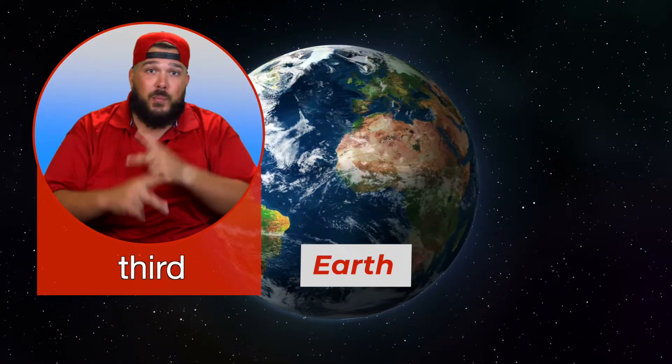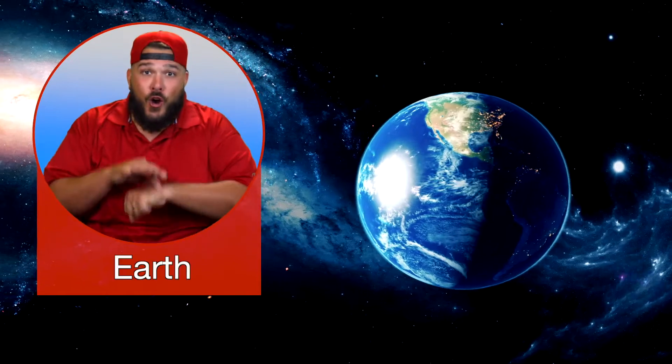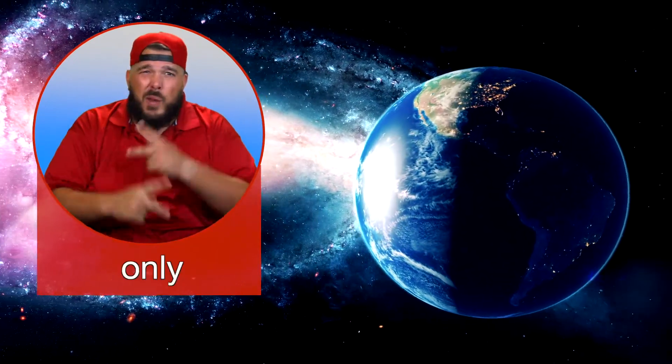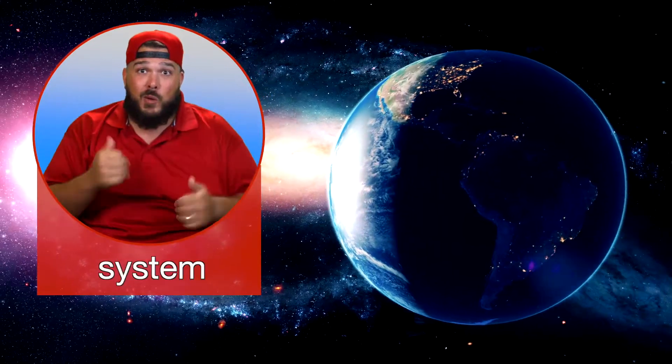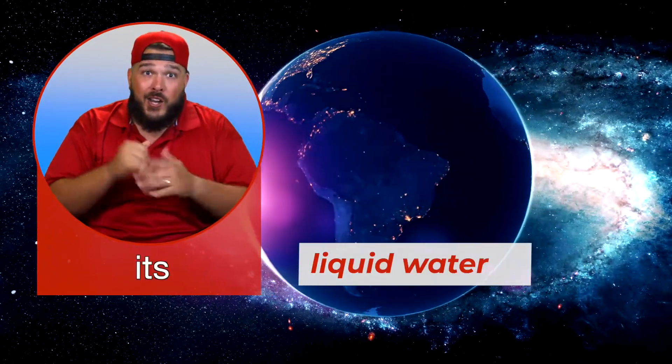Earth is the third planet from the Sun. It is the largest of the four inner planets. Earth is called the water planet because it is the only planet in our solar system which has liquid water on its surface.